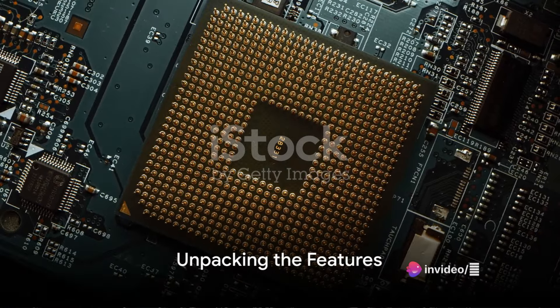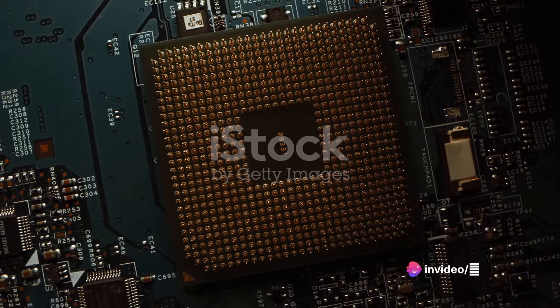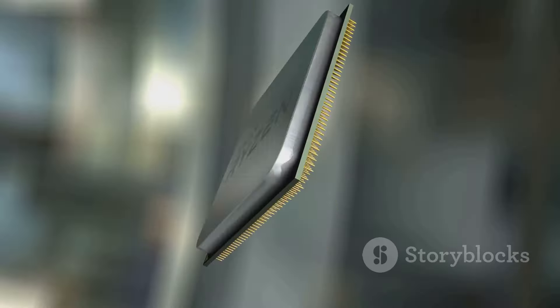Now, you're probably wondering what makes these chips so special. Let's dive into the features that set the Ryzen 8000G series apart. First off, these chips are a repackaging of laptop silicon designed for desktop use.